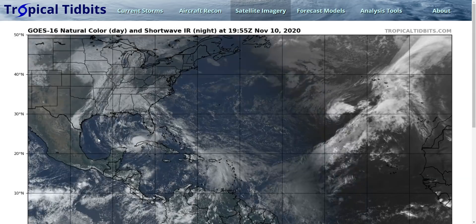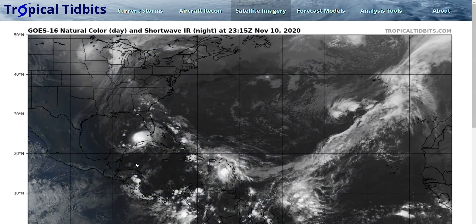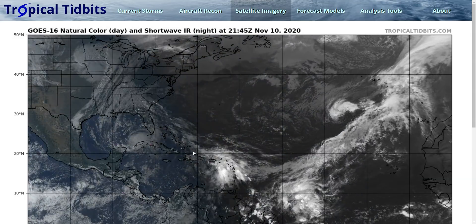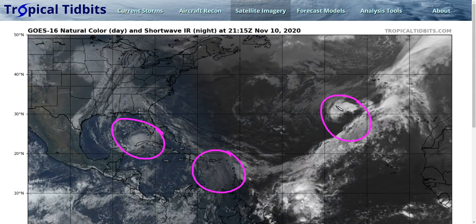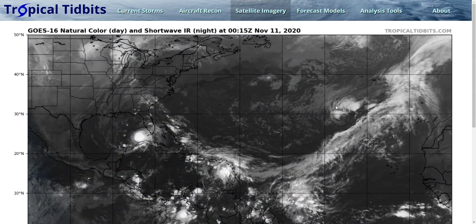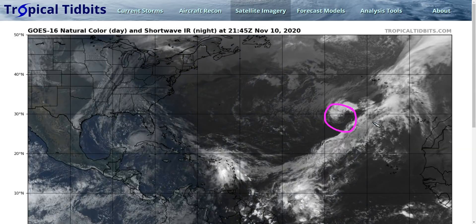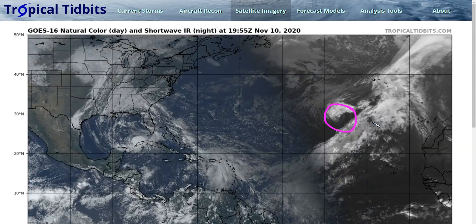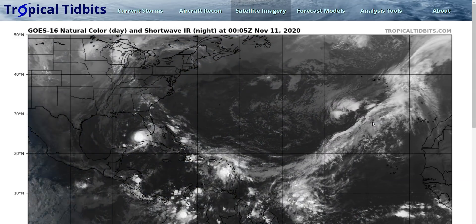Well, it's November 10th. Normally the hurricane season has all but ended by now. November storms are not nearly unheard of, especially in the Caribbean, but to have three systems that we're watching is kind of nuts for November. Very fitting for this record-breaking 2020 hurricane season. We officially broke 2005's record when Tropical Storm Theta formed last night, becoming the 29th named storm of this year, breaking 2005's record of 28.